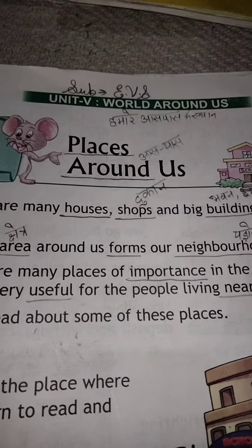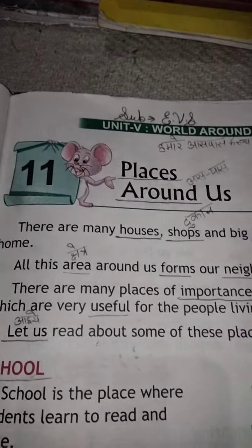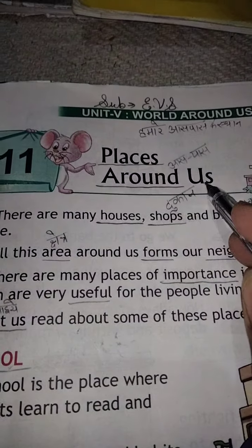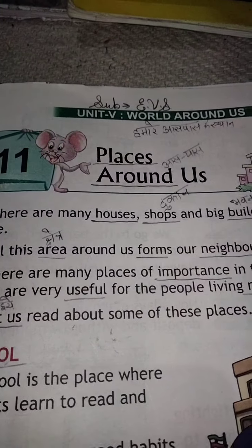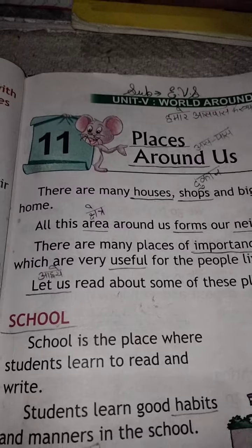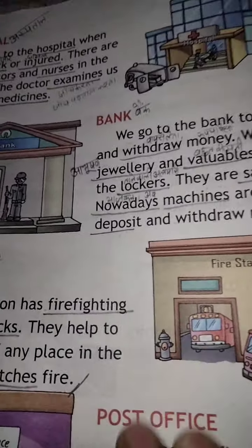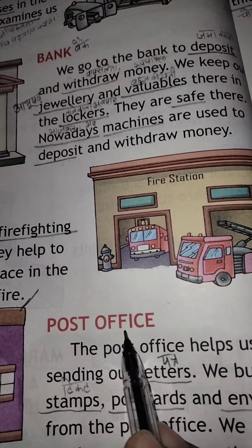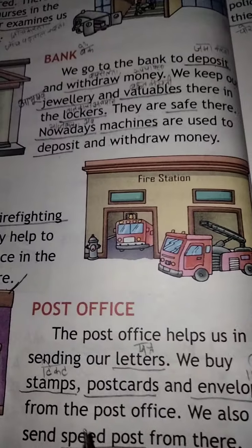Good afternoon, dear students. Welcome to your EBS class. Our 11th lesson is going on — lesson name is 'Places Around Us', humare aaspaas ke sthan. In the previous video, we had read about 5 places in the neighborhood, and today we read from here — Post office. So let's start.